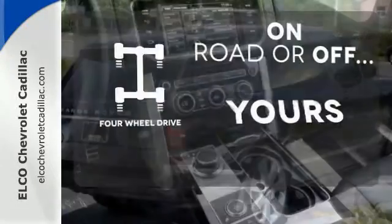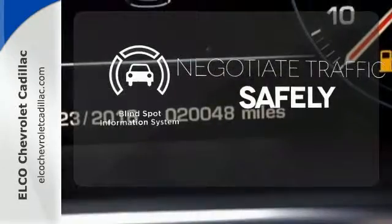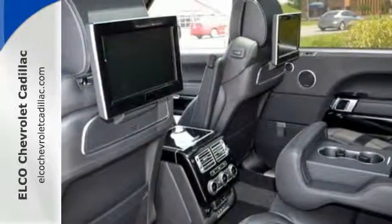The four-wheel drive allows you to go anywhere. Safety comes from being aware of your surroundings, and for that, the blind spot indicator can't be beat. You deserve to reward yourself.